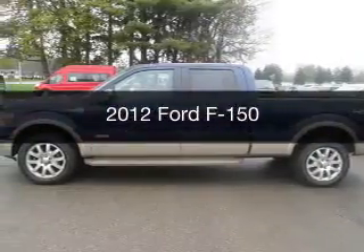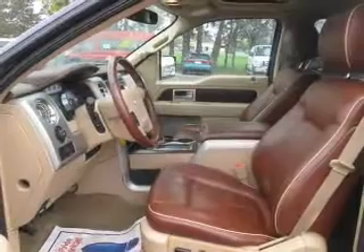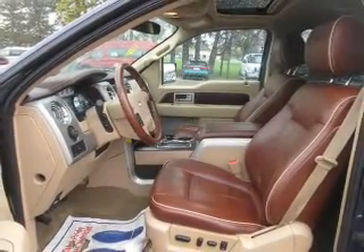This is a used 2012 Ford F-150. It's powered by four-wheel drive, engine, and an automatic transmission.